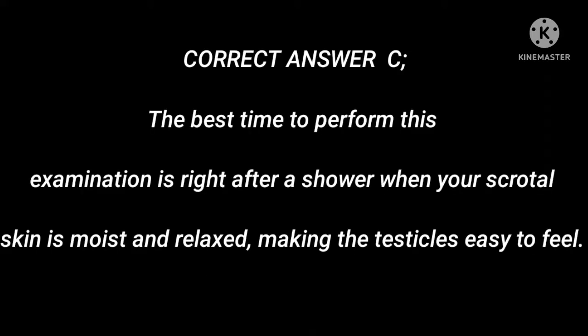Correct answer C. The best time to perform this examination is right after a shower, when your scrotal skin is moist and relaxed, making the testicles easy to feel.